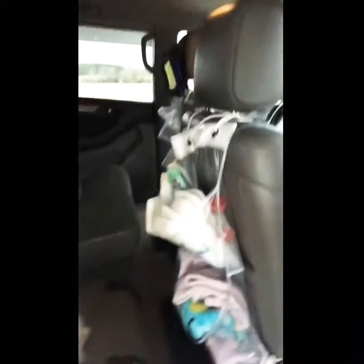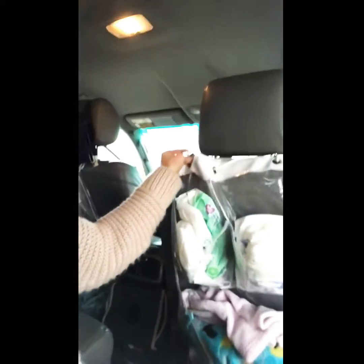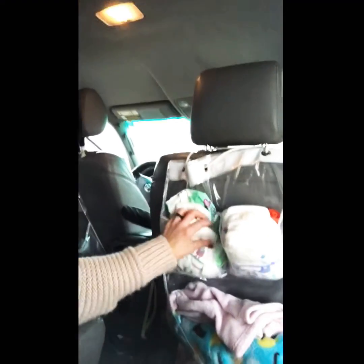These are those little pockets you can get from the store to hold shoes on the back of doors. We just rigged it up here — it's not the prettiest rig, but it holds diapers, blankets, and car cleaning stuff. The ones you buy specifically for kids are actually not very good for fitting older diapers.